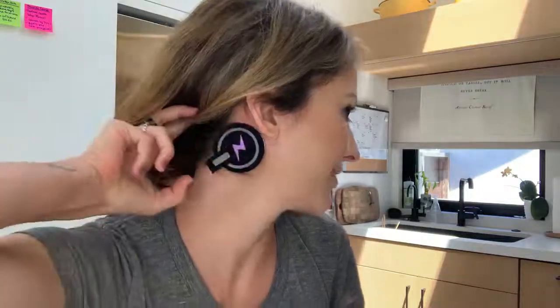Basically it's a two-use patch and you wear it behind your ear, just like I've done here if you can see that. And it provides five minutes of neurostimulation waveforms to your brain.